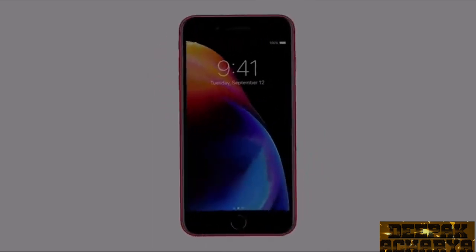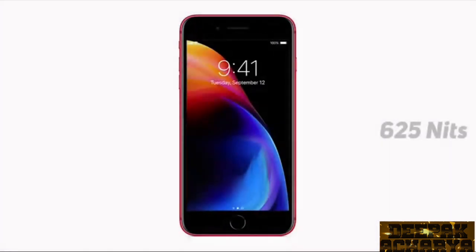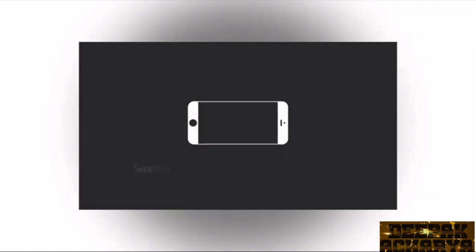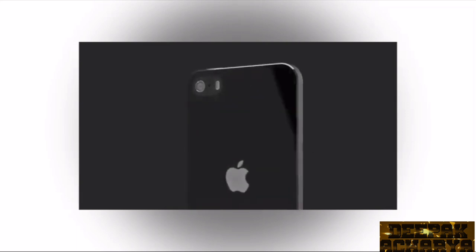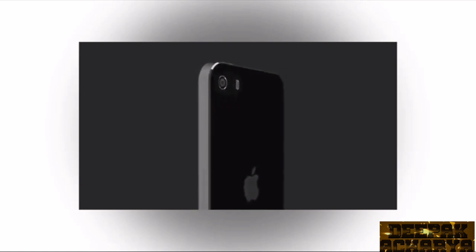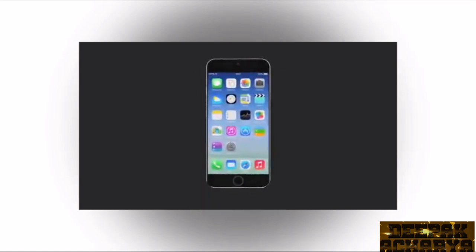Apple devices are already well-calibrated for color reproduction, and the maximum brightness level of this display is 625 nits. This compact display size may divide opinions — some people like it, some people don't. But there are many users who prefer a compact phone that can be easily operated with one hand.